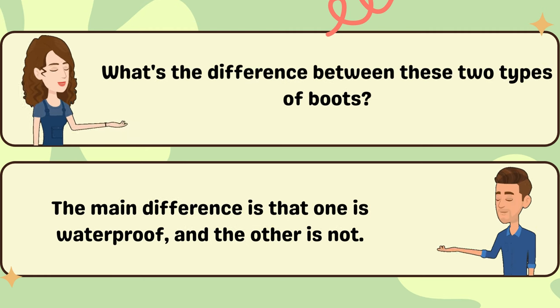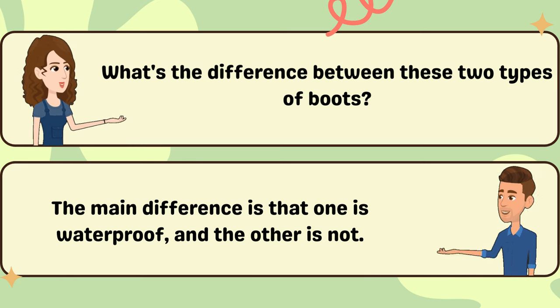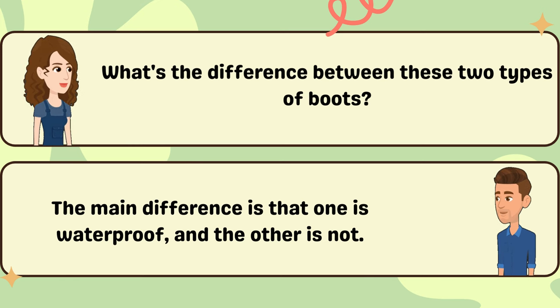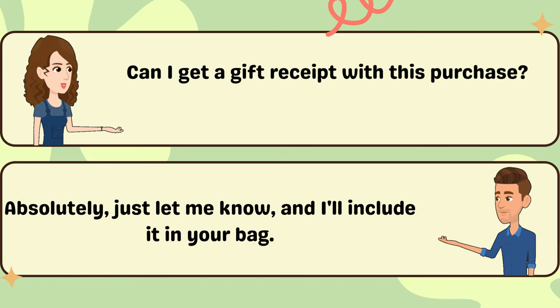What's the difference between these two types of boots? The main difference is that one is waterproof and the other is not. Can I get a gift receipt with this purchase? Absolutely. Just let me know and I'll include it in your bag.